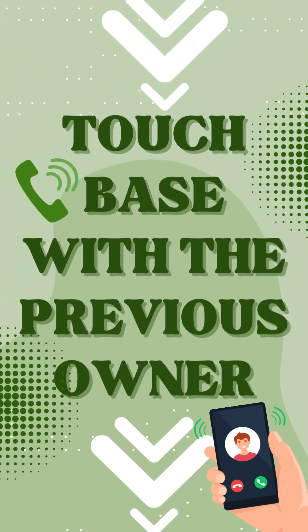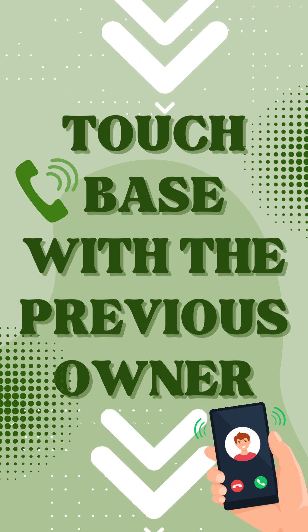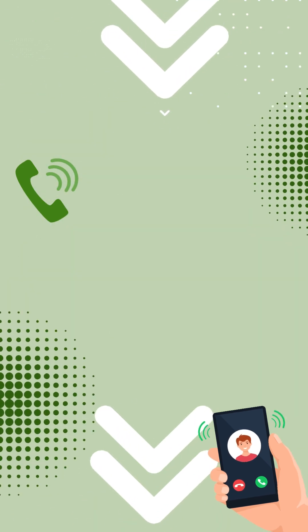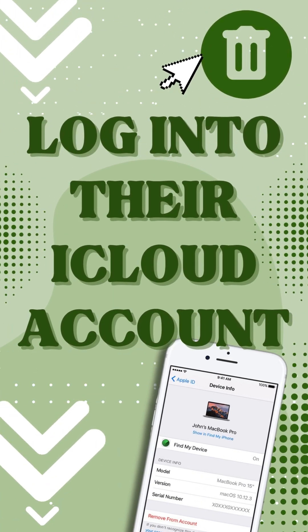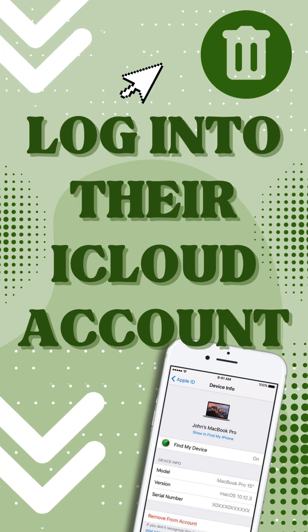Touch base with the previous owner. If your device was someone else's before it was yours, reach out to them and ask if they can get the lock off. All they have to do is log into their iCloud account and remove the device from the Find My device section. Pretty straightforward, right?